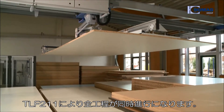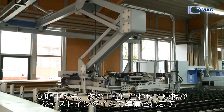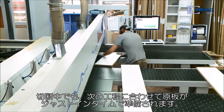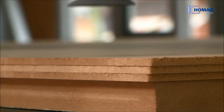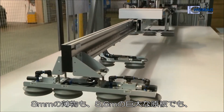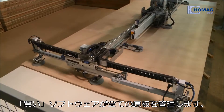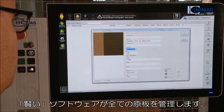The TLF211 plane storage system fully automatically feeds the saw. The panels are then ready for further processing just in time. Whether thin parts from 8mm thickness, or large panels with a length of up to 5m 60cm, the intelligent control software organizes the entire material management.